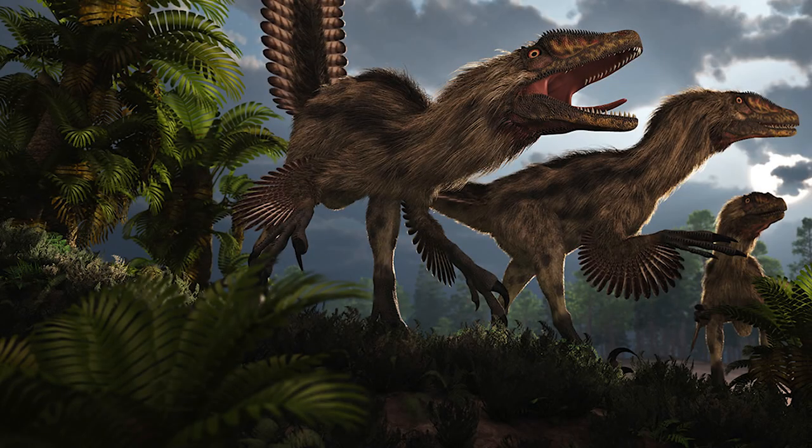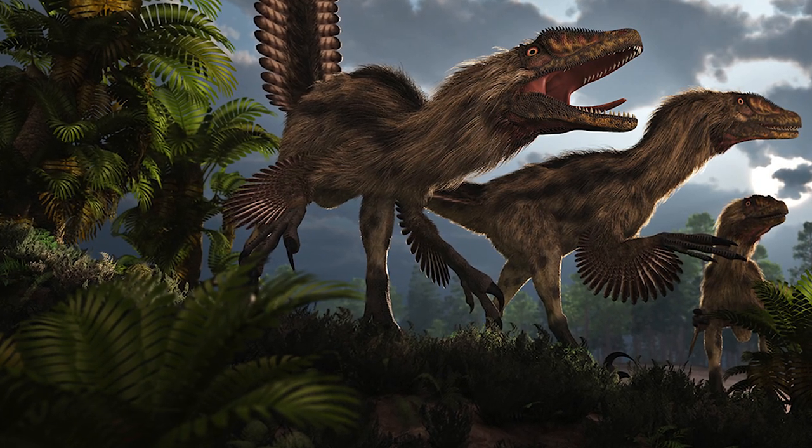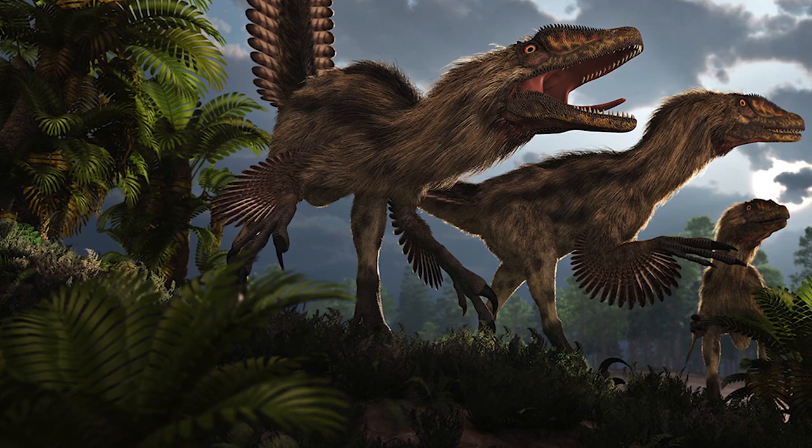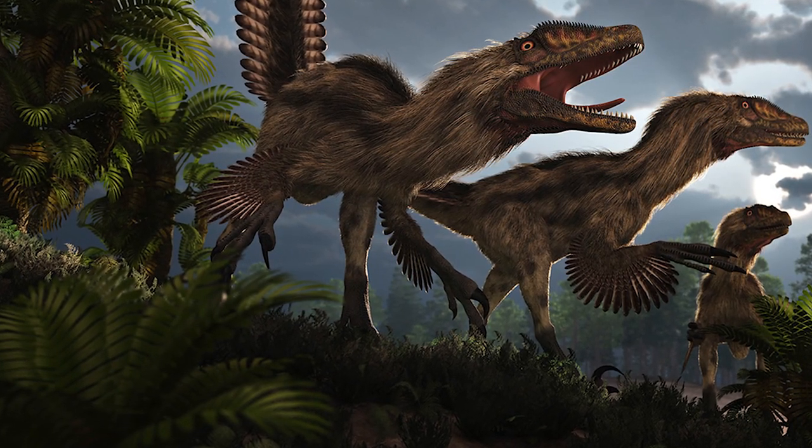While this impressive raptor has not roamed the earth since it went extinct approximately 108 million years ago, its impact on our perception and understanding of dinosaurs lives on to today.